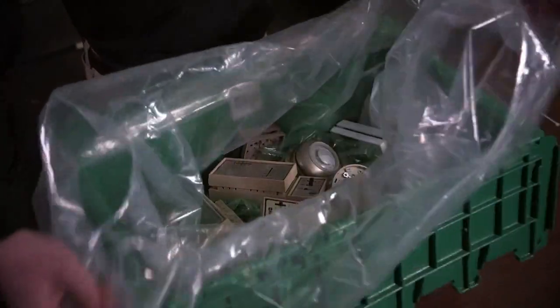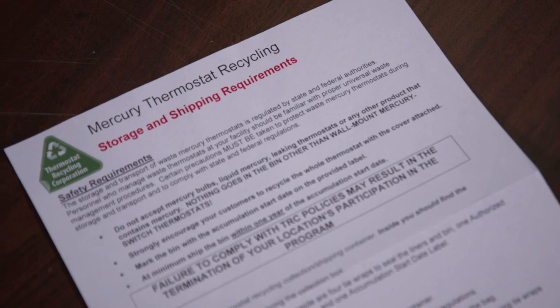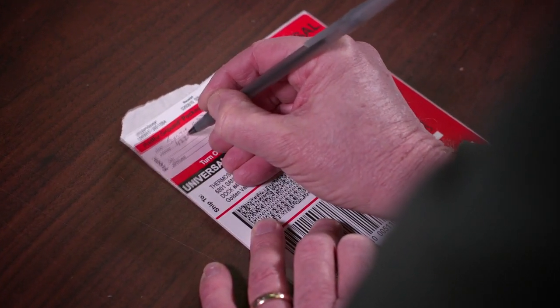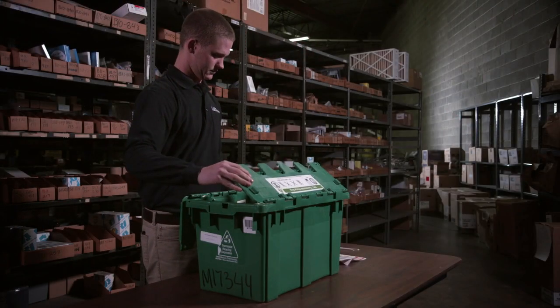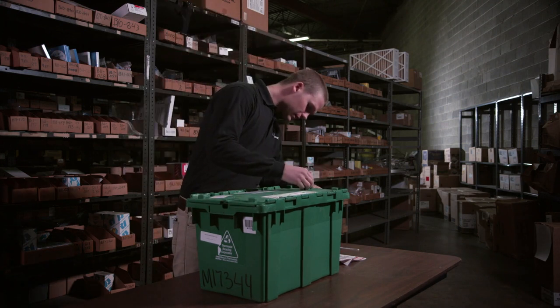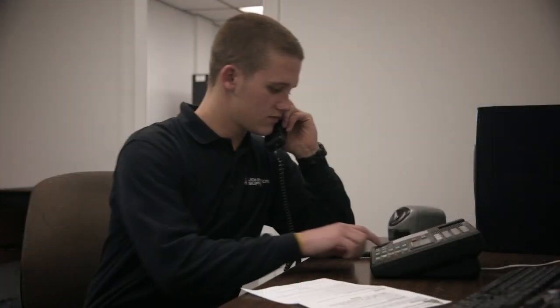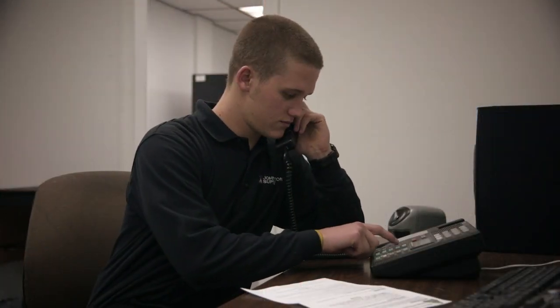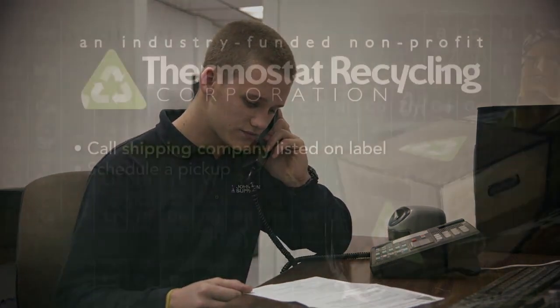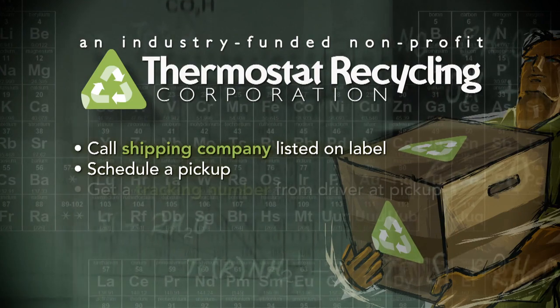Once you ensure your bin contains only mercury thermostats, review the instructions that came with your bin prior to closing the collection tub in preparation for shipping. It is very important to neatly write your return address on the prepaid shipping label and use indelible ink if possible. Close the bin and secure it by using the provided nylon ties on the two ends of the lid. Attach the shipping label and call the shipping company whose phone number is listed on the label to schedule a pickup. Make sure to get a tracking number from the driver at pickup to help TRC track the shipment if an issue occurs.